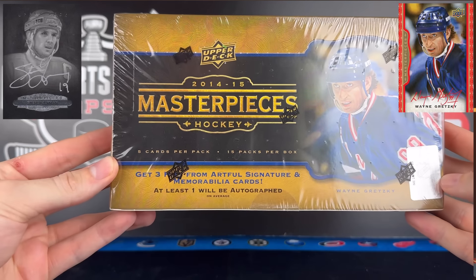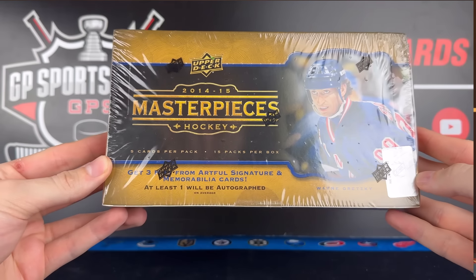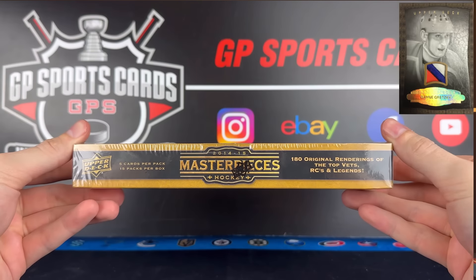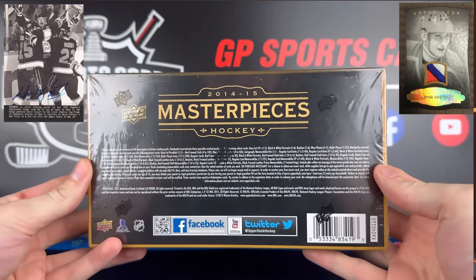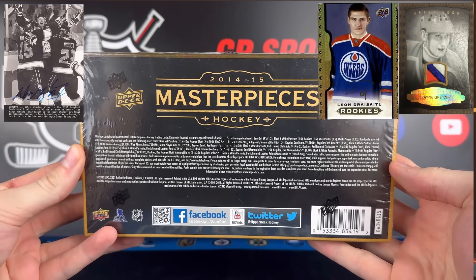In each box we're going to be guaranteed four hits — one being an autograph, two being memorabilia, and one additional numbered card. The product has a ton of legends and hall of famers to look out for like Gretzky, Sakic, Lemieux, and of course the rookie class is highlighted by two monsters: David Pastrnak and Leon Draisaitl.